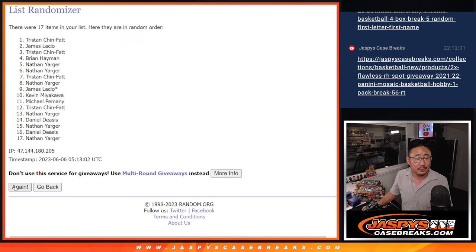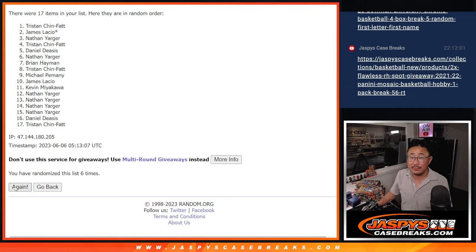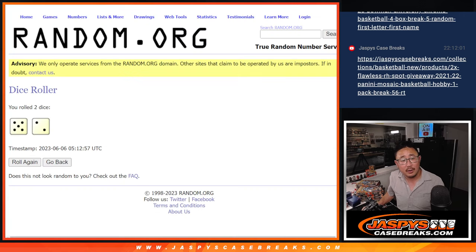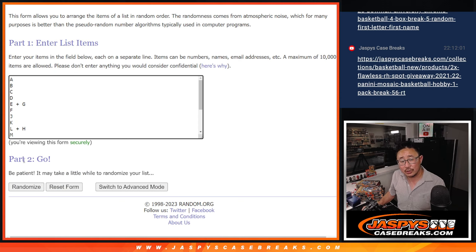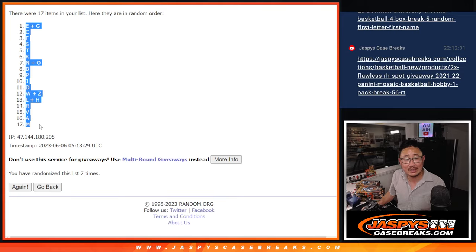One, two, three, four, five, six, and seventh and final time. We've got Nathan down to Tristan after seven. Let's get your names into the spreadsheet here. And then five and a two, seven times for the letters. One, two, three, four, five, six, and seventh and final time. We've got EG down to M after seven.